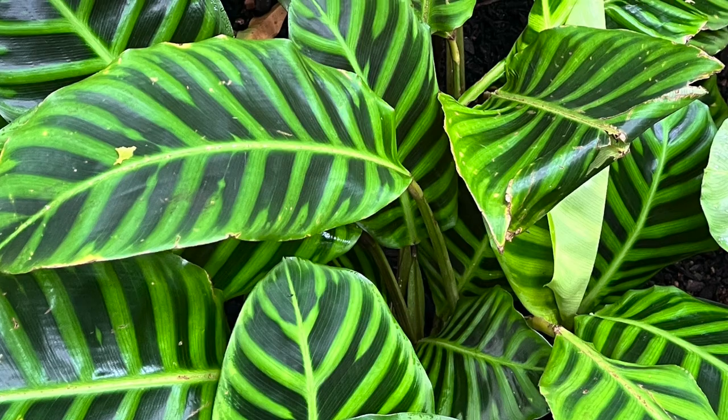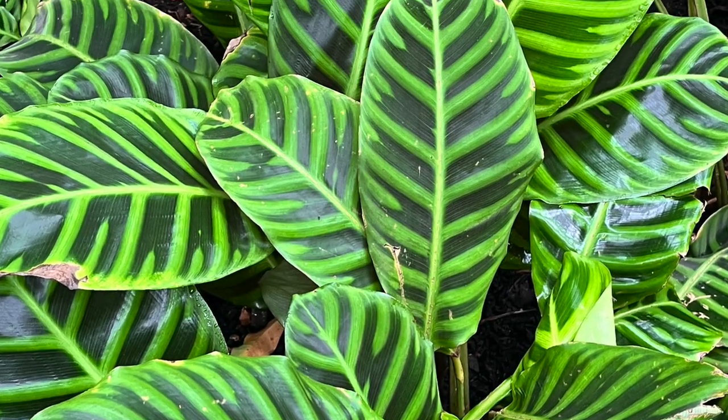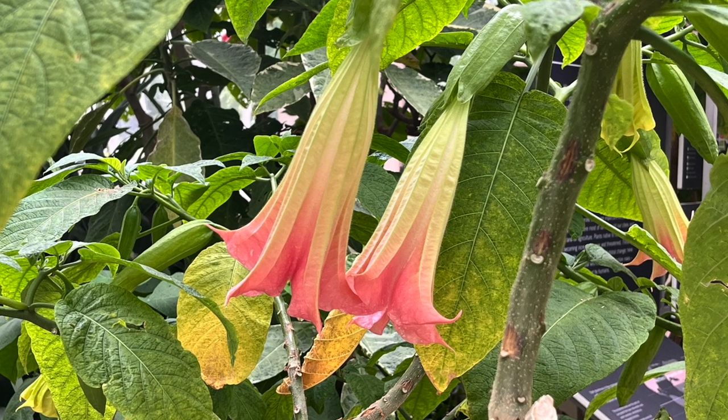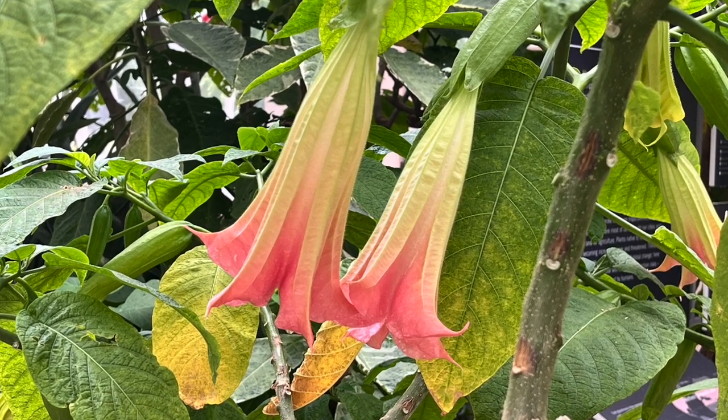I was determined to create at least one sketch since I brought all my art supplies. I eventually did just that — just one quick sketch of this stunning brugmansia plant.